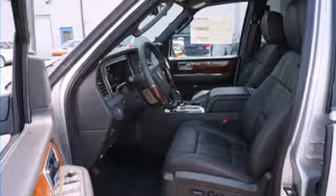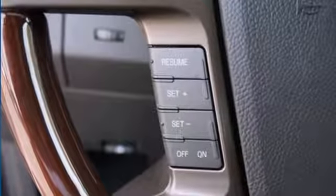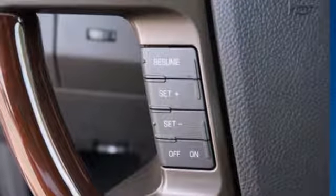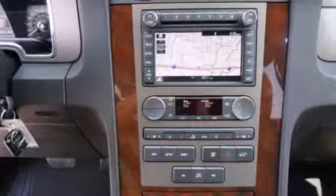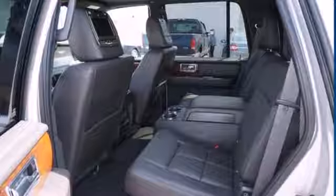Heading out for a night on the town? Heated leather seats, genuine wood trim, and vivid Lincoln styling provide opulence. The navigation system, DVD audio system with steering wheel controls, and rear parking camera bring it all together to give you an SUV that is always the right choice.